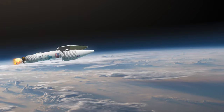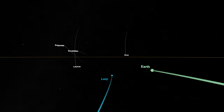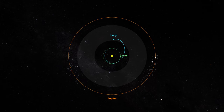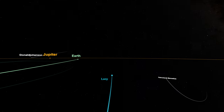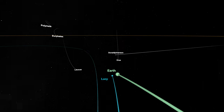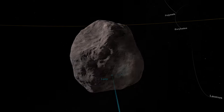We launch in October of 2021. That trajectory basically does a one-year loop around the sun and comes back to Earth in October of 2022, which will slingshot us out onto a trajectory that takes a little more than two years to come back to Earth. Now we're moving a whole lot faster. We get that trajectory set up, and that second Earth gravity assist takes that velocity and redirects it in the direction we want — that'll take us out to Trojan space. On our way out to the L4 swarm of the Trojans, we're going to visit a main belt asteroid.